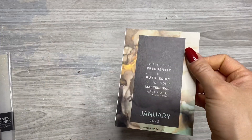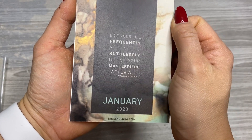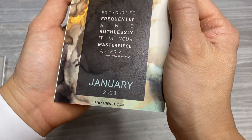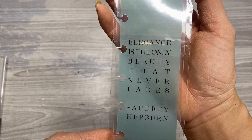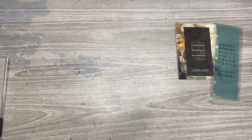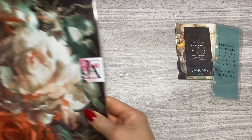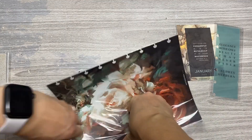I got my Jane's Agenda subscription order — the cover subscription, which is about $35 a month. You get a pretty little card; this one says 'Edit your life frequently and ruthlessly. It is your masterpiece after all.' January 2023. And then this is the page finder — it says 'Elegance is the only beauty that never fades' — Audrey Hepburn — in that muted Tiffany's blue. Speaking of muted Tiffany's blue, look at this. This is stunning. These are the dashboards.